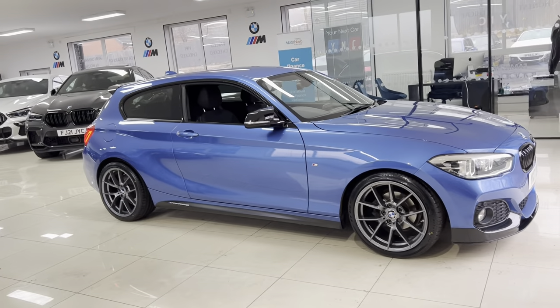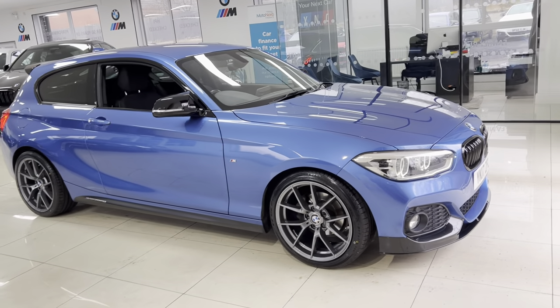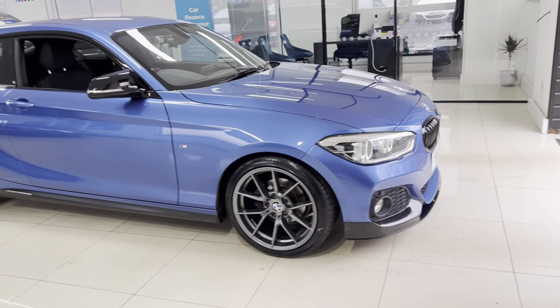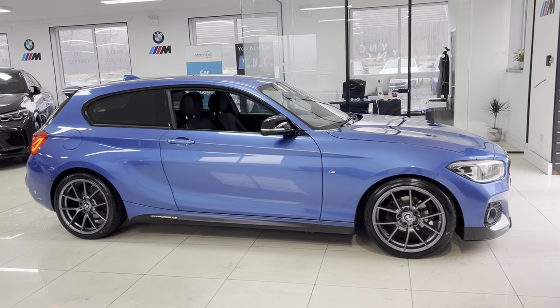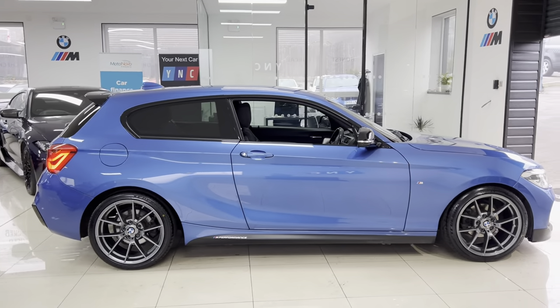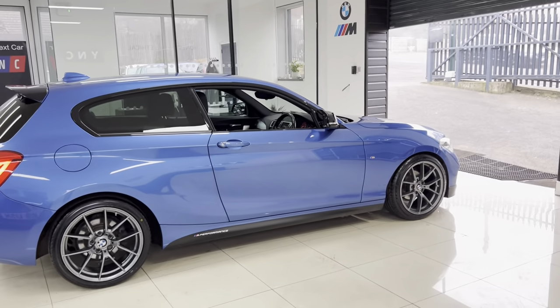It has got the brand new 18-inch CS style alloy wheels, which also come with four brand new tires. You'll also notice the front splitter and matching gloss black kidney grilles, side vinyls, M and C and performance decals, aero mirror caps, and rear spoiler along with the rear diffuser. It is a facelift one series so you've got the front and rear LED lights.